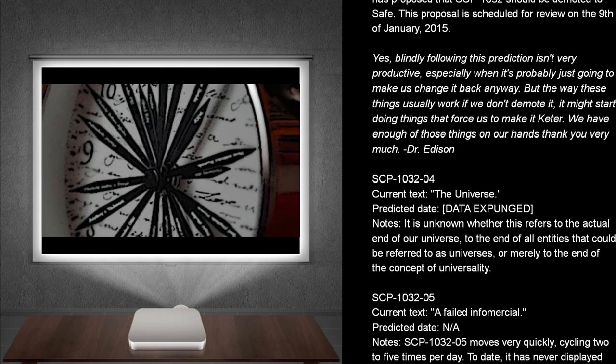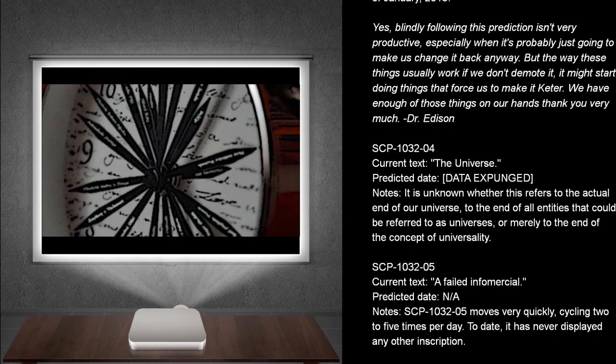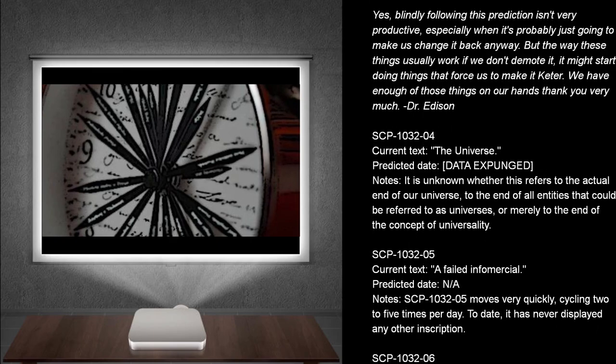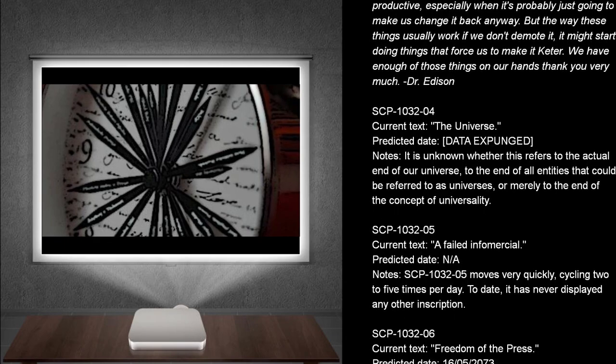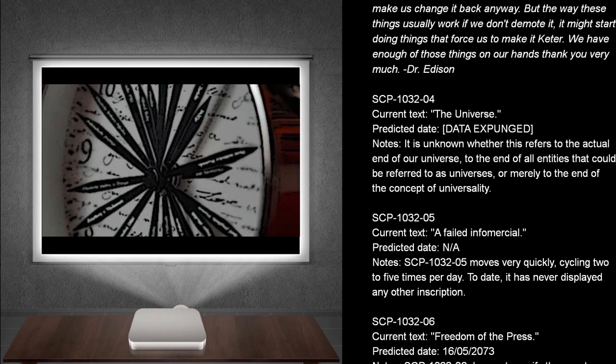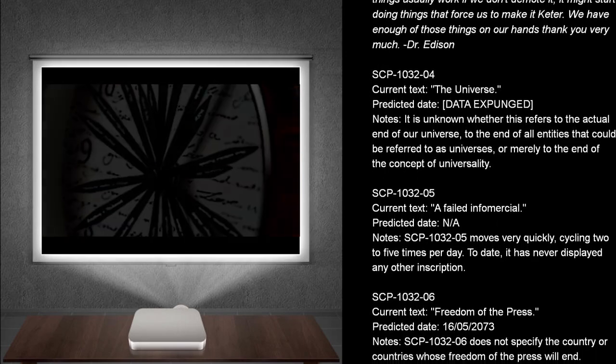SCP-1032-4. Current text: The Universe. Predicted dates: Data expunged. Notes: It is unknown whether this refers to the actual end of our universe, to the end of all entities that could be referred to as universes, or merely to the end of the concept of universality.